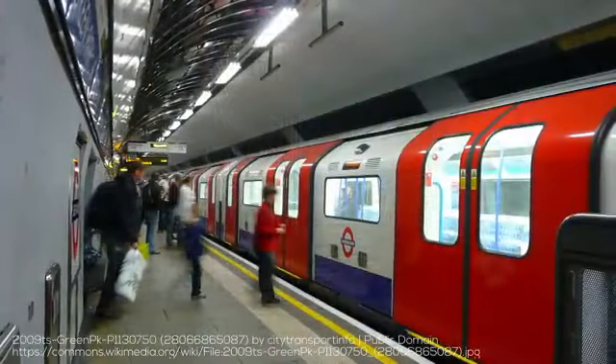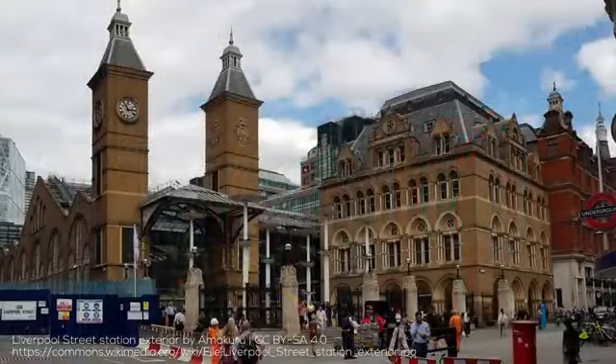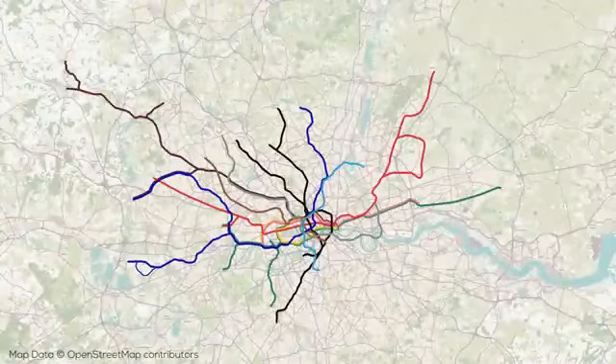The Underground is special for so many reasons: its unique technical elements, its intriguing history, the cultural impact, and the beautifully varied locales where the system operates, not to mention the fantastic design. It has an incredible 11 lines with 272 stations, and has been in operation for over 150 years.